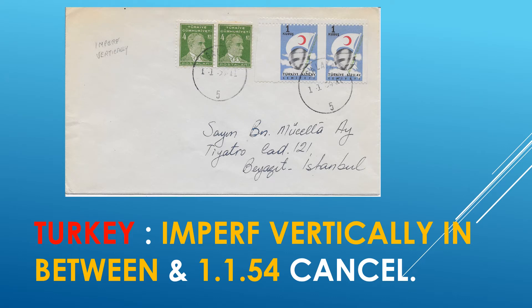Another Turkey cover. Here we have a vertical, imperf pair between — right here, and here, and here — of a postal tax stamp of 1954. Also, with double perforation, or if you wish, a tiny gutter strip.